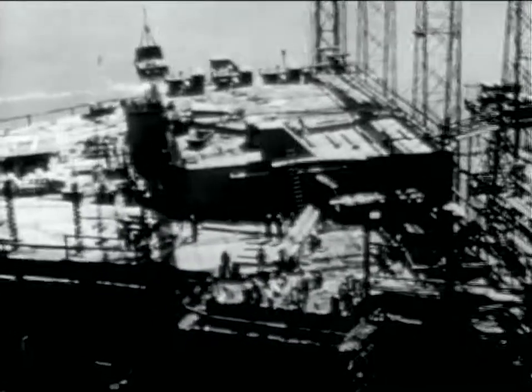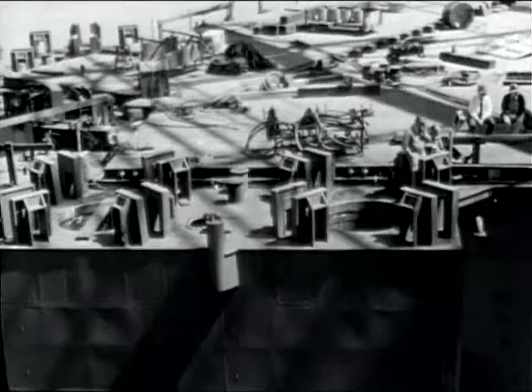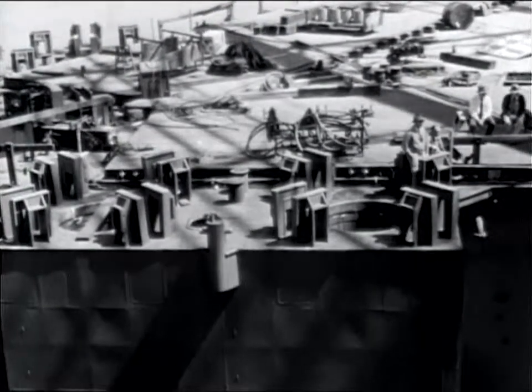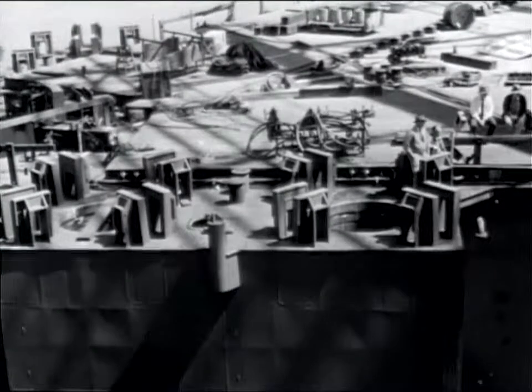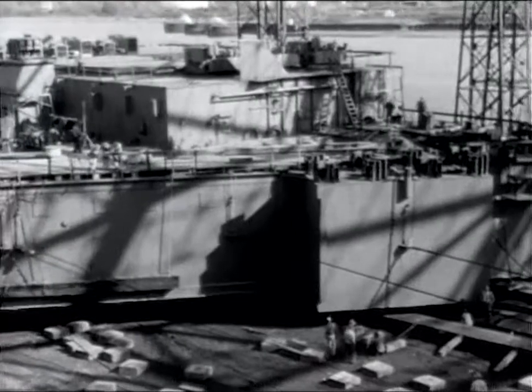By May, the platform was nearing completion and was ready for launching. The interior compartments were finished and the hull made watertight. Only four of the six temporary leg brackets were attached at this time due to clearance problems in passing through the Four River Bridge. The platform was now ready for launching.